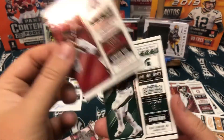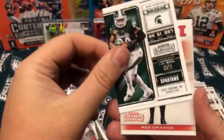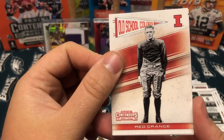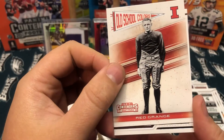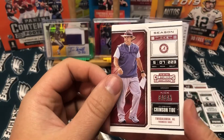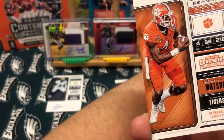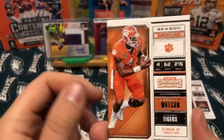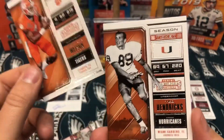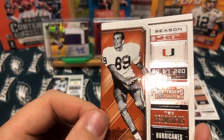Amari Cooper, Le'Veon Bell, Red Grange — that's a cool insert. Nick Saban, probably one of the greatest college football coaches of all time. Deshaun Watson, and then we have a Ted Hendricks.